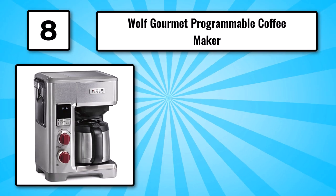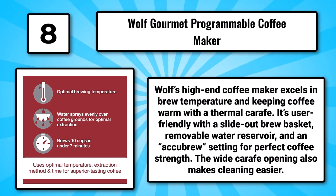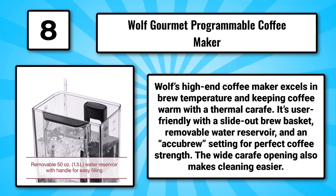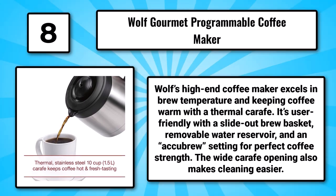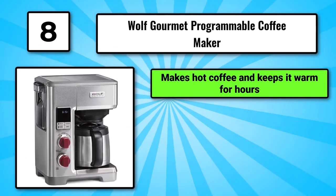Number 8: The Wolf Gourmet Programmable Coffee Maker. Wolf's high-end coffee maker excels in brew temperature and keeping coffee warm with a thermal carafe. It's user-friendly with a slide-out brew basket, removable water reservoir, and an AcuBrew setting for perfect coffee strength. The wide carafe opening also makes cleaning easier. It makes hot coffee and keeps it warm for hours.